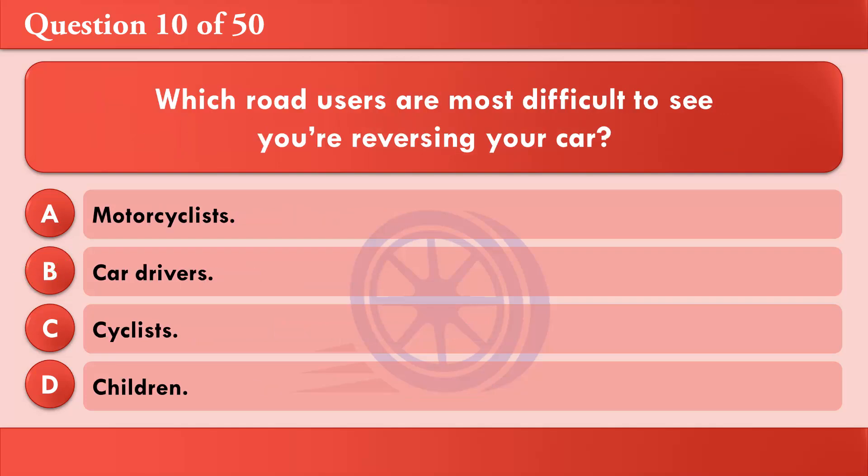Which road users are most difficult to see when you're reversing your car? A: Motorcyclists. B: Car drivers. C: Cyclists. D: Children. The correct answer is D: Children.